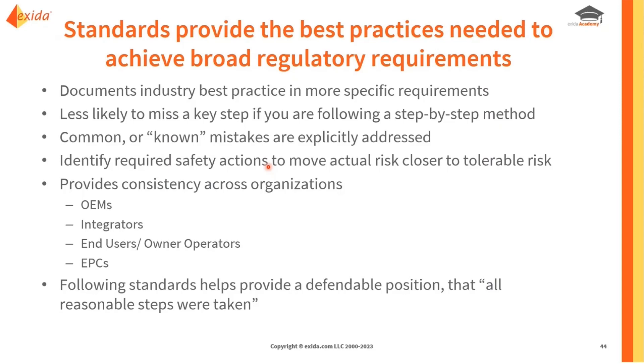Standards can also help provide consistency across organizations. Certain standards have requirements that apply to OEMs and integrators for designing functions, and then include requirements like the information for use — those information transfer points where information has to go from the manufacturer to the owner/operator. Having standards that cover the full life of the machine helps make those information transfers more smooth.